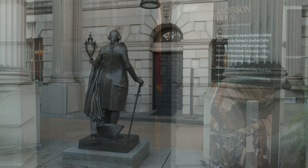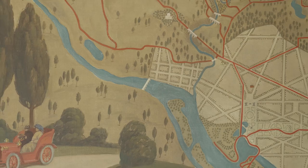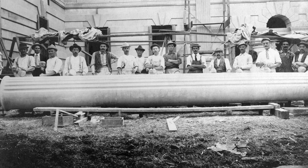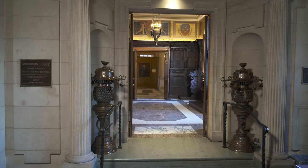Anderson House is one of the treasures of DuPont Circle, the most fashionable neighborhood in Washington at the turn of the 20th century. The house was built between 1902 and 1905 for Lars and Isabel Anderson, a wealthy couple whose interests in public service, travel, collecting, entertaining, and American history are on display throughout the mansion.